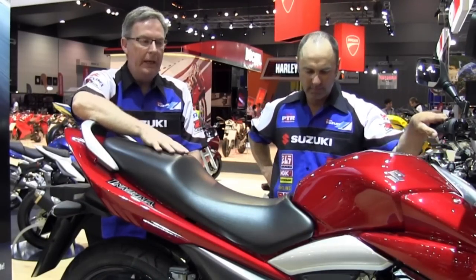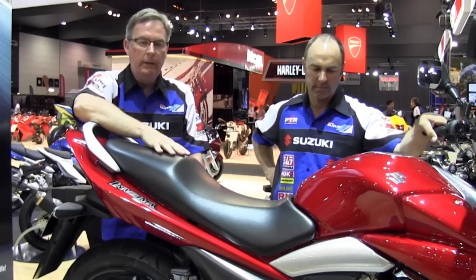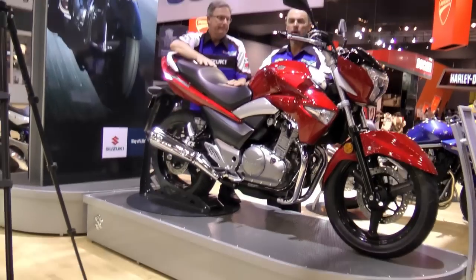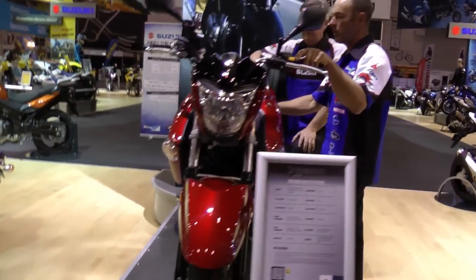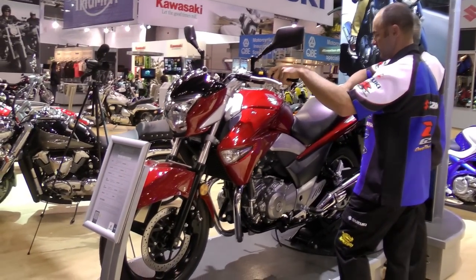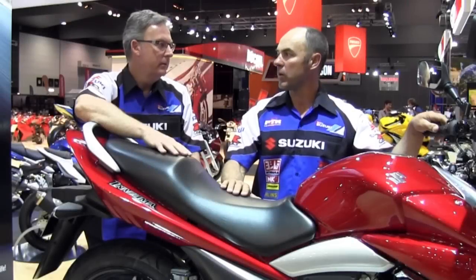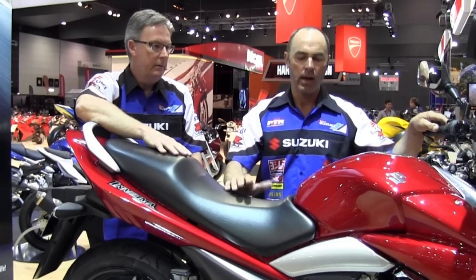Just released from Suzuki, the all-new Inazuma 250 road bike — a fantastic little machine with a parallel twin cylinder four-stroke fuel-injected engine, great new styling and just on the market a matter of days ago. It's great to have a good commuter like this — being fuel injected it's fantastic, good fuel economy. It's great for a learner to learn all about riding a motorcycle. Come down to the motorcycle show and have a look at the all-new Suzuki Inazuma 250.